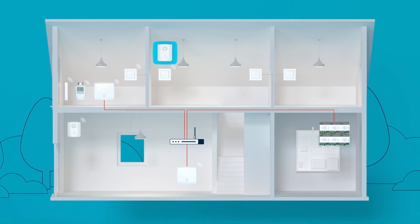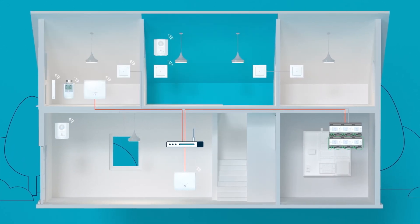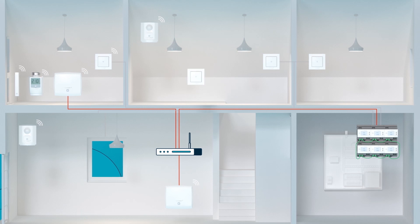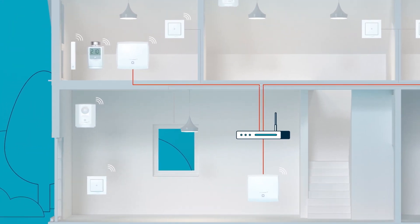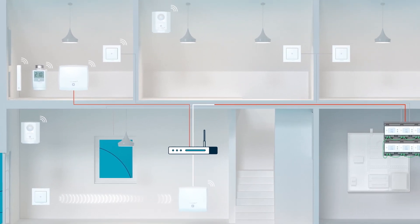Connecting new devices remains as simple as ever, and it is not limited to a specific area in the HOMATIC IP network. Even if devices are relocated, there's no need to manually adjust the communication paths. Thanks to advanced routing, all this is done automatically. All devices define for themselves whether direct communication is possible or routing is necessary.